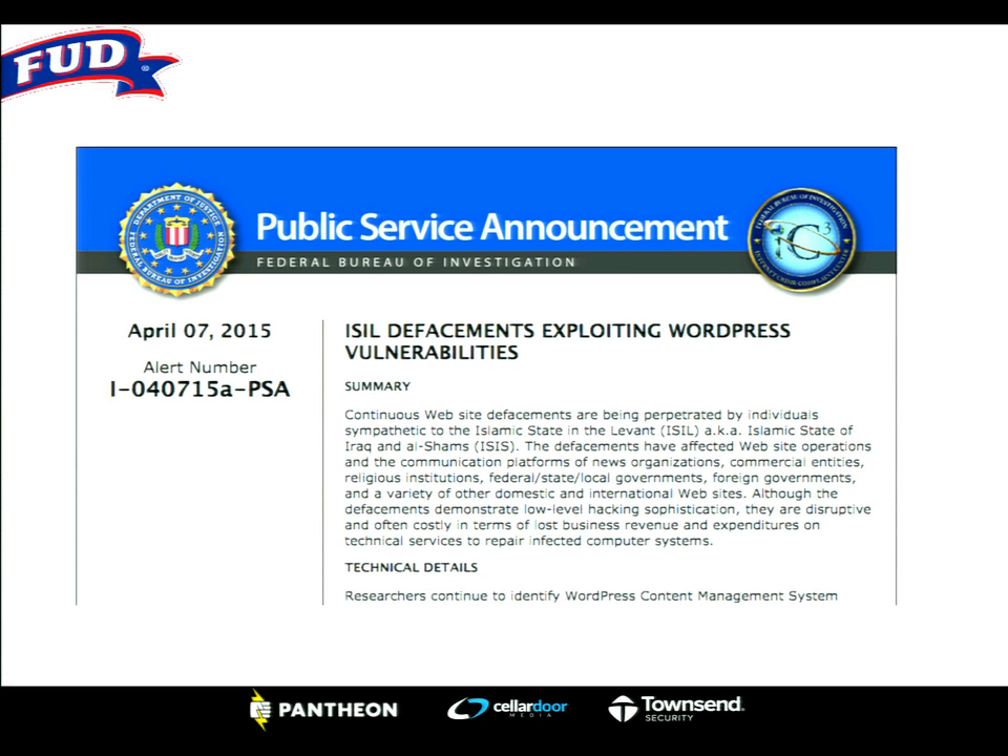This is a public service announcement from the FBI from about a month ago, putting ISIS and WordPress in the same sentence. This stuff is going on. Unless your site is permanently offline on your local machine, you have to assume your site is going to get hacked. I work with a large company right now — we just did a security audit, and the security team said: plan on your PHP being exploited, plan on your database being breached. What are you going to do about all of that?